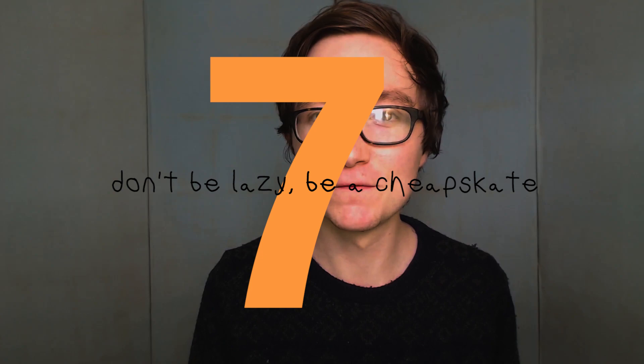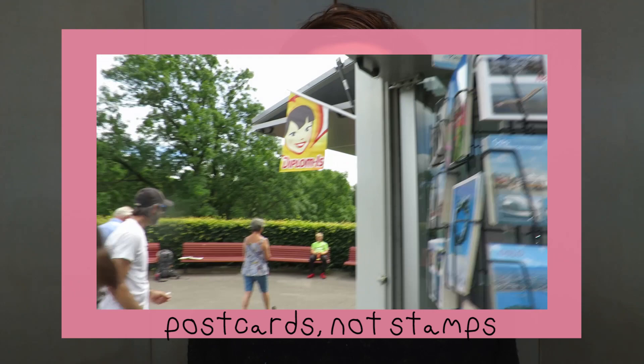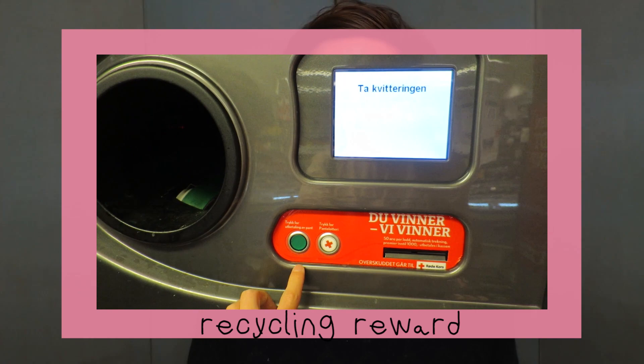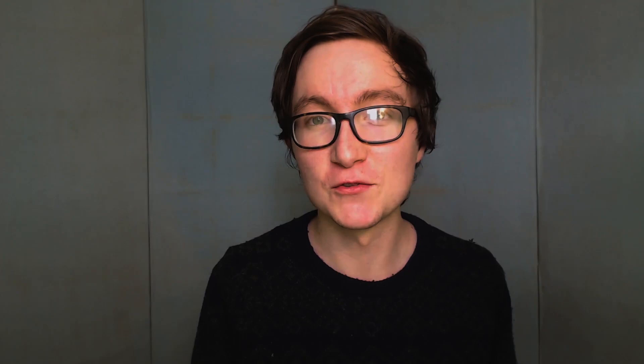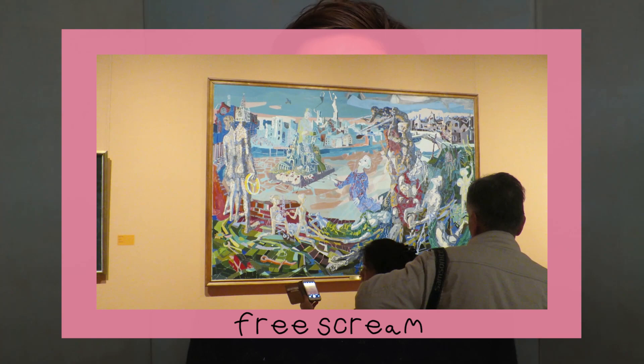My final tip is more of a philosophy: just be a cheapskate. We could so easily have spent two quid on water whenever we got thirsty, but we each carried a reusable bottle. We'd buy postcards but not stamps and just send them when we got home. In Scandinavia, cans and bottles from supermarkets can be taken back to the supermarket for a small refund - we were always careful to do that because you're basically getting free food from the vouchers you get. Research also helps: entrance to the National Gallery is a tenner, but we found out you can go for free on a Thursday - so we saw the Scream for free and saved basically a whole day's budget.